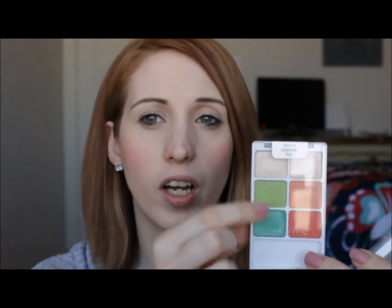I got the ELF blush brush — it'll be good for like under-eye powder too. Three bucks, whatever.